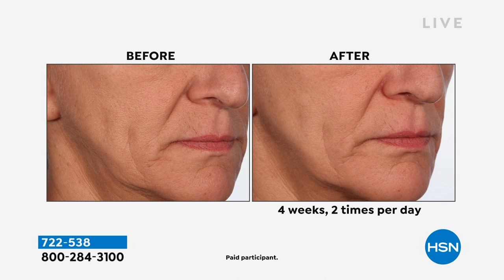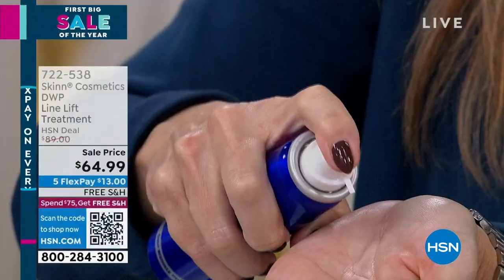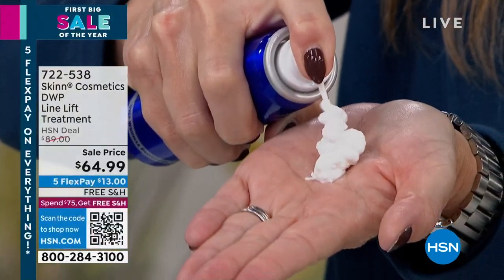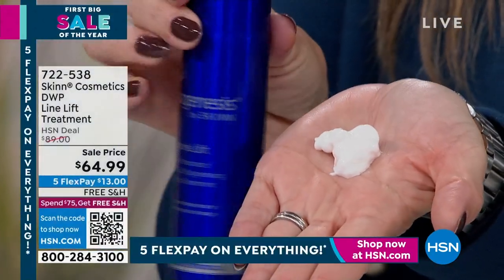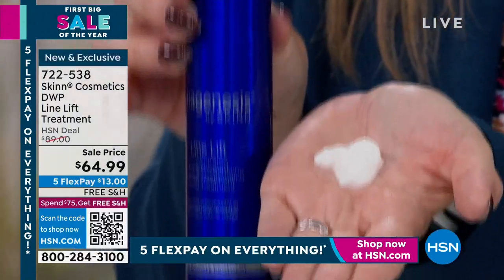When you see the delivery system, it's going to blow your mind. It comes in a can with a nozzle — the coolest application ever. You can target it with the little nozzle, or spray it all over your face. Look at this — it's a foam! I am obsessed with this.